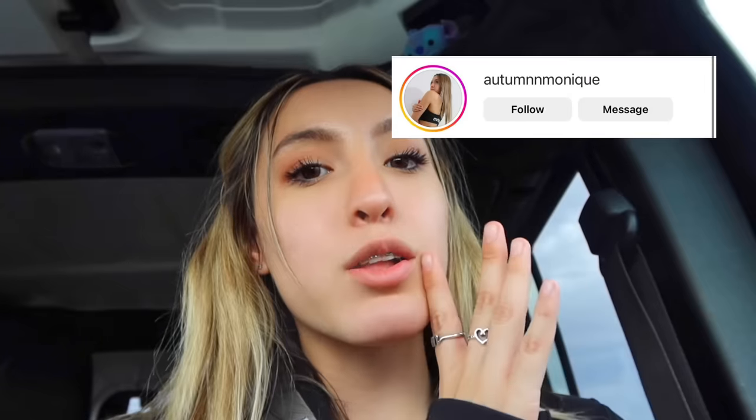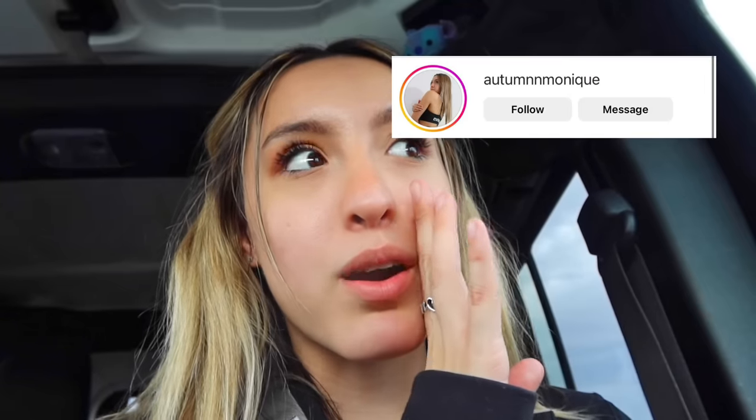Also if you would please follow my Instagram — if you follow my Instagram and message me the blue heart, I will follow you back on whatever platform, so just let me know. Well, let's go ahead and get started with this video.